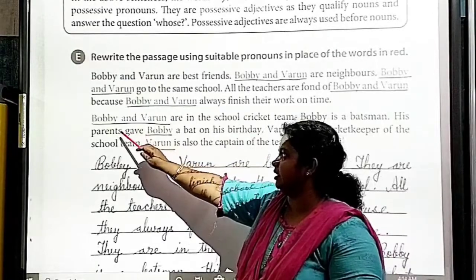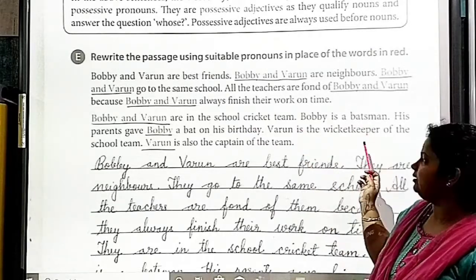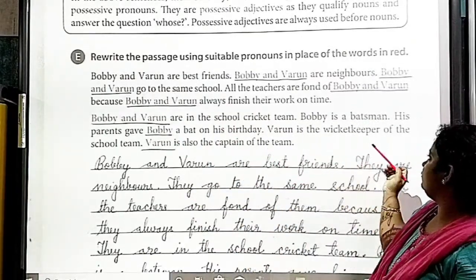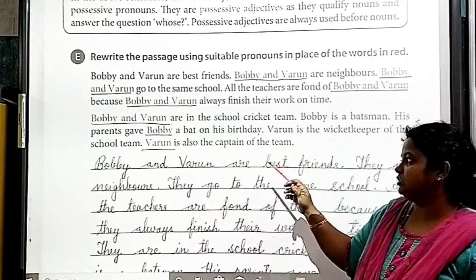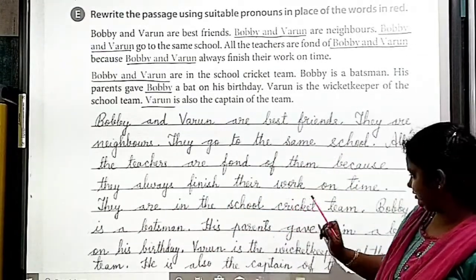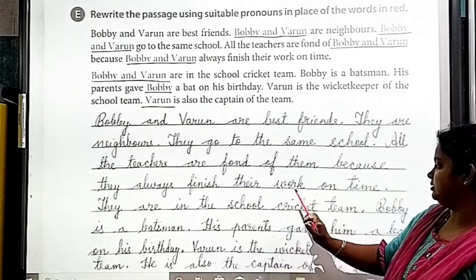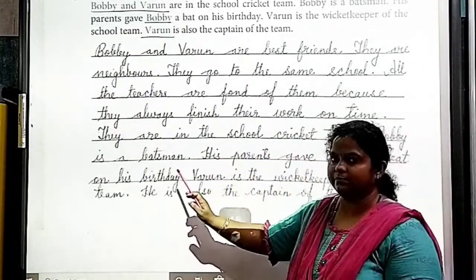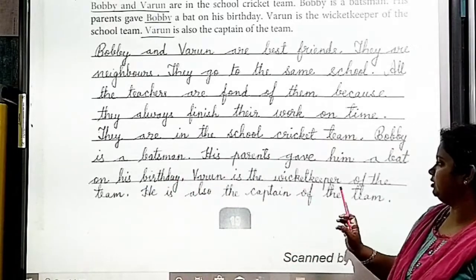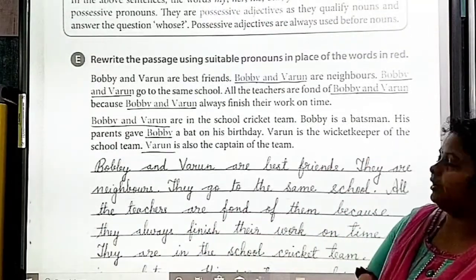Next paragraph: 'Bobby and Varun are in the school cricket team. Bobby is a batsman. His parents gave him a bat on his birthday. Varun is the wicket keeper of the school team. Varun is also the captain of the team.' Answer: 'They are in the school cricket team. Bobby is a batsman. His parents gave him a bat on his birthday. Varun is the wicket keeper of the team. He is also the captain of the team.' Like this, we have to use pronouns instead of nouns.